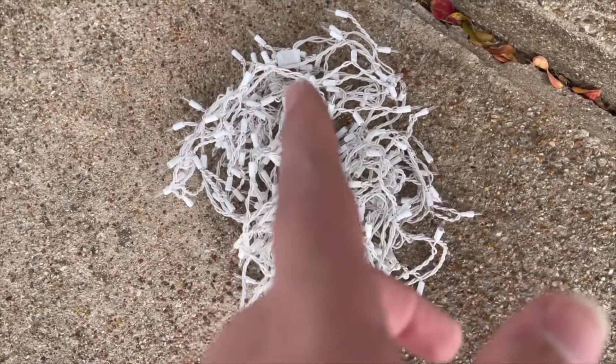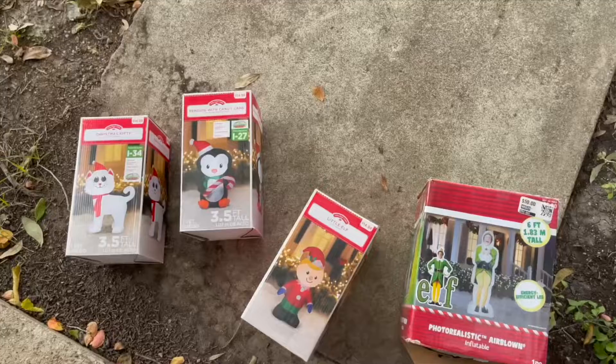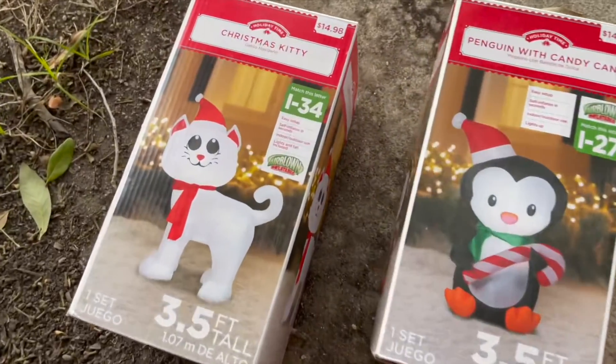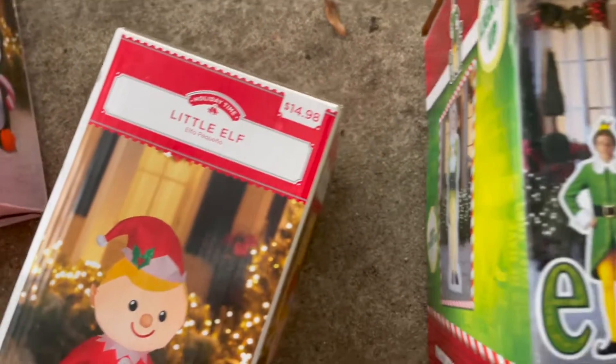Okay guys, I got these icicle lights right here and basically what I'm going to do is put them up around the porch. I also have these Christmas inflatable boards right here — I'm going to put these up in the yard. Comment down below which one is your favorite.